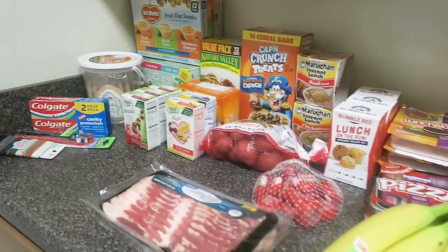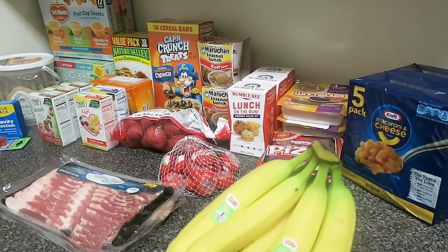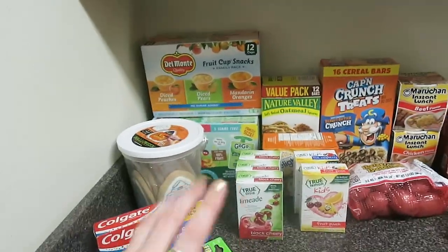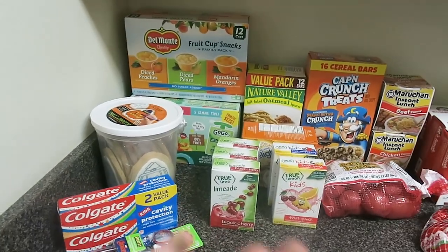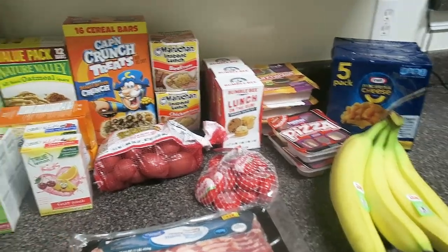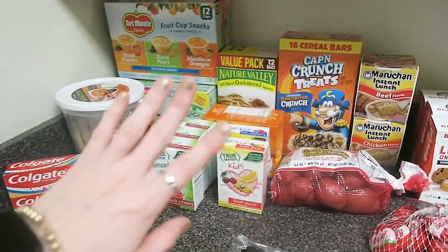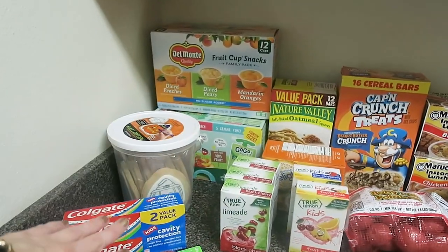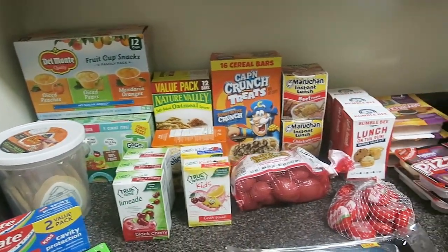And if this is not the most pitiful grocery haul you have ever seen, at least on my channel — usually I can make $100 stretch pretty well. But this week most of it, all of it, is very convenient items and more expensive for that convenience. This is a camping and emergency prep style haul.